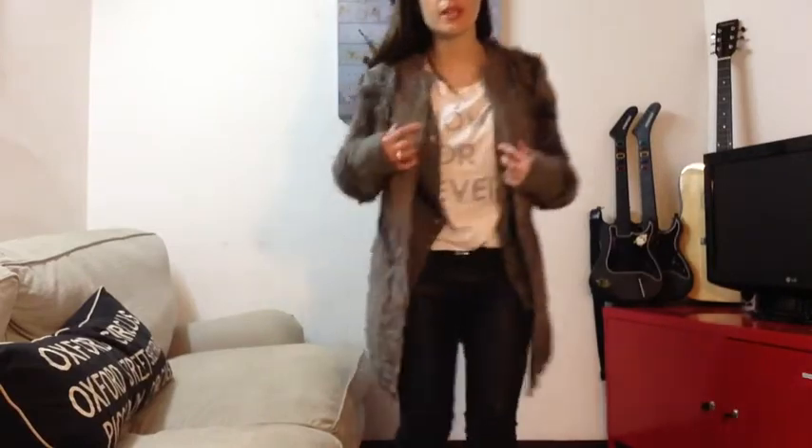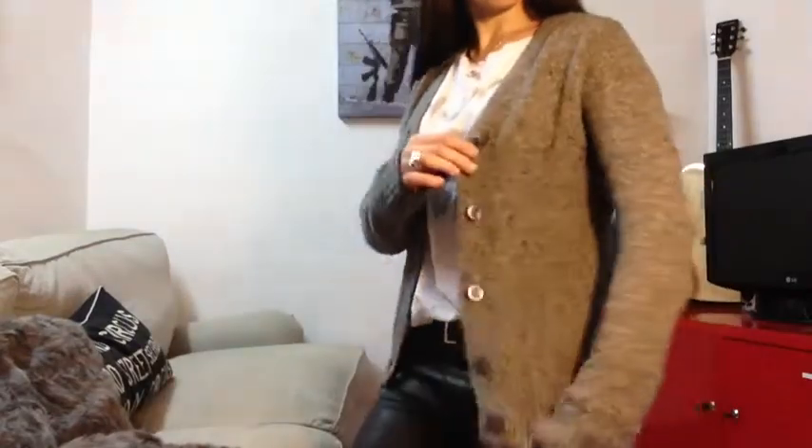I like pairing it with this jumper underneath — it's just a plain granddad gray cardigan from Benetton. The coat has quite a short sleeve, so it looks perfect with the sleeve from the granddad cardigan coming out underneath. I think it's a nice contrast — the softness and luxury of the skin with this casual granddad cardigan.